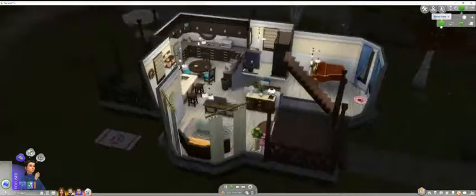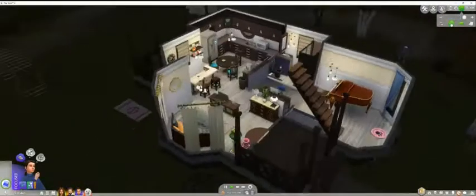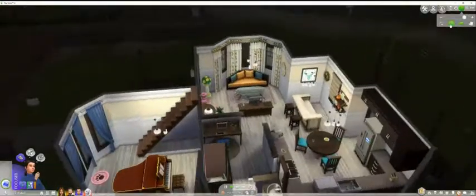And then we have a small downstairs bathroom here — very small, because the bathrooms aren't too big in this house. It's a compact little place, with a little nook for a computer.